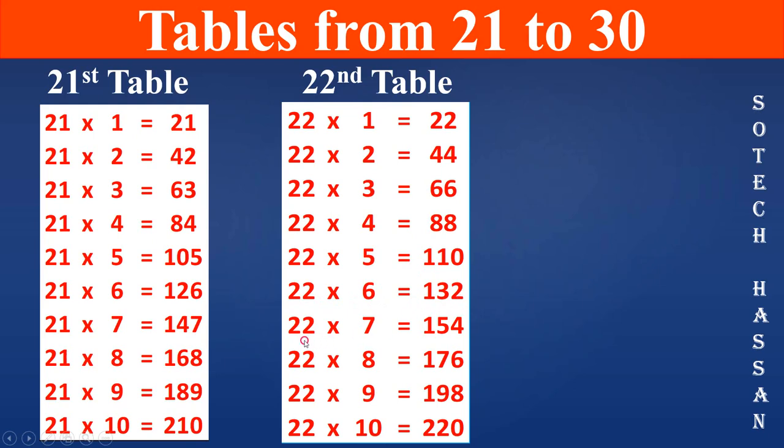22 7s are 154, 22 8s are 176, 22 9s are 198, 22 10s are 220.